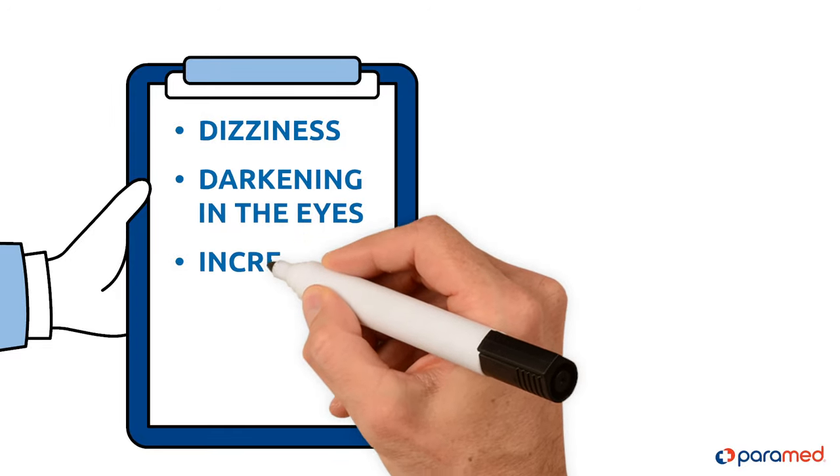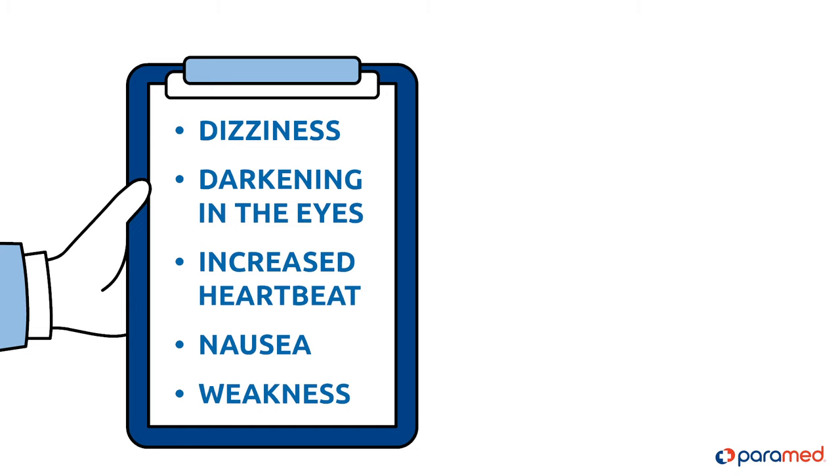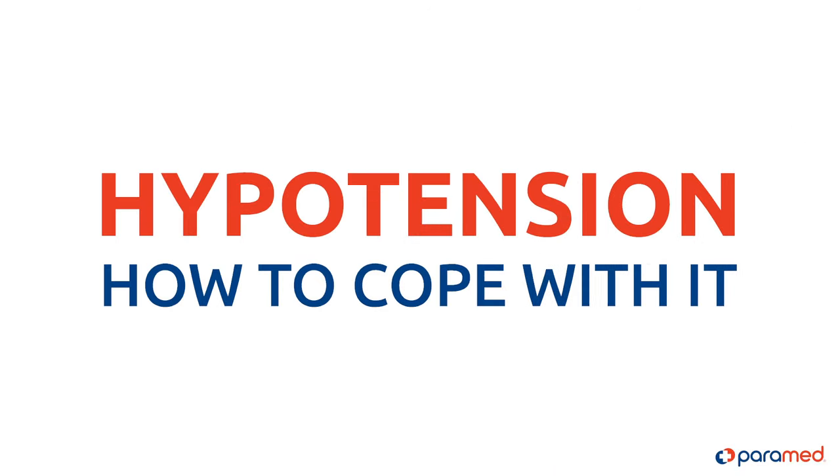Dizziness, darkening in the eyes, increased heartbeat, nausea, and weakness are all symptoms that are common for people suffering from hypotension. In this video, we'll talk about what hypotension is and how to cope with it.